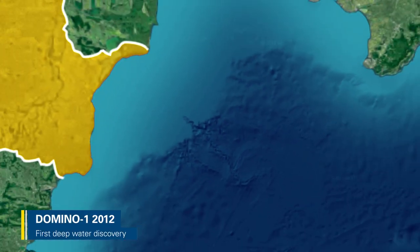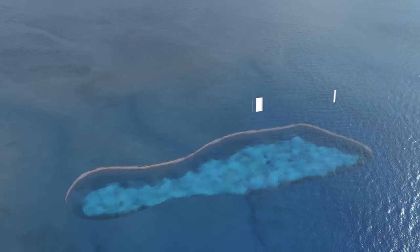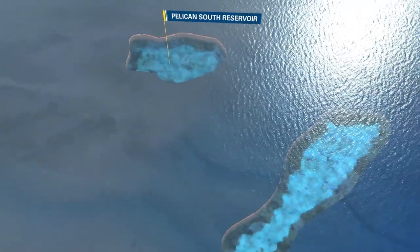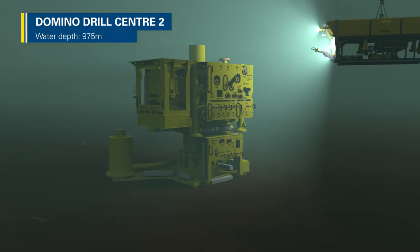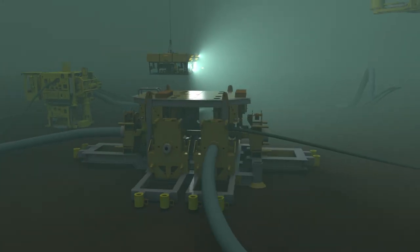The first deep water discovery in the Black Sea was made in 2012. The Domino 1 gas field is 170 km offshore and in water 1 km deep. Further exploration identified another field called Pelican South. One kilometre beneath the surface, the pressure is 100 kilos per square centimetre. So the latest technology will be used to install the subsea equipment.